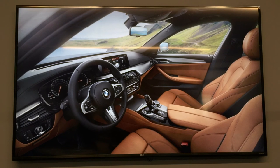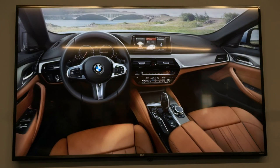Some standard design features to highlight are the sport seats with power adjustable side bolsters and the anthracite headliner. Standard features on the tech and comfort side include navigation with touch screen and iDrive 6, and an 8.8-inch dynamic digital instrument cluster.